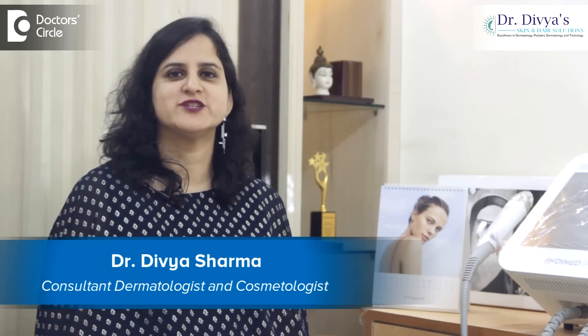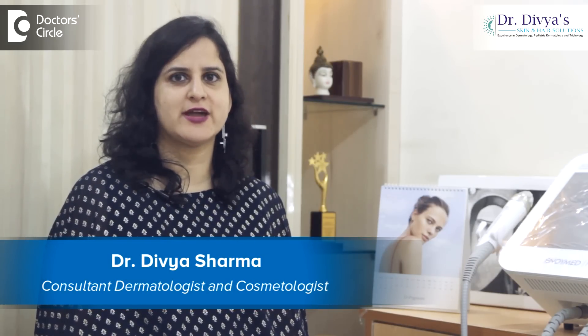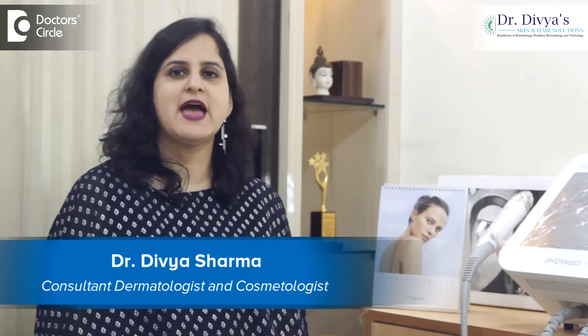Hello everyone, I'm Dr. Divya Sharma, a dermatologist with special interest in trichology, pediatric dermatology and cosmetology. I have been practicing in the area of Brookfield, Whitefield for the past few years. My center is located in C block of AACS layout.